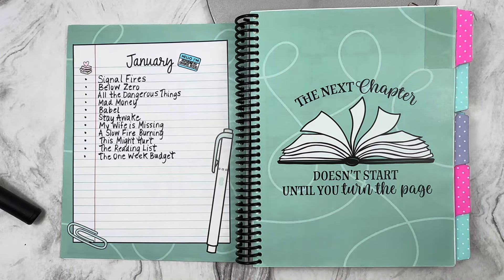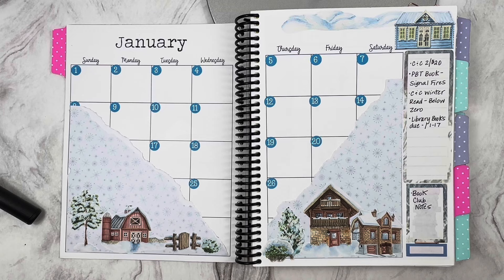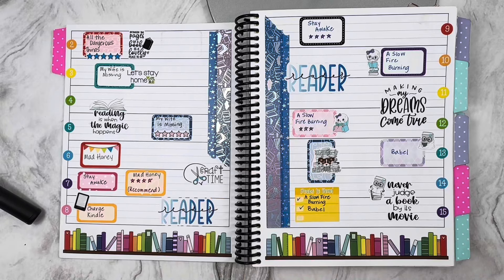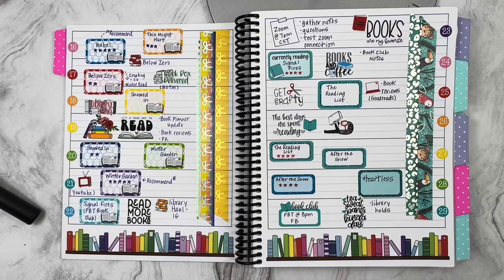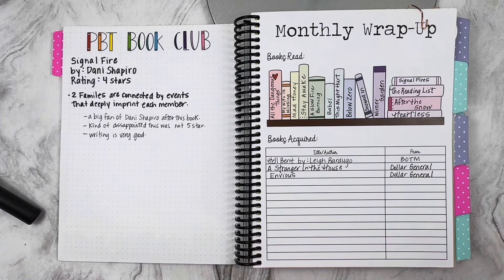Here is January — it's kind of simple. You'll see the progression in my decoration as we go through this planner. This is how my January TBR looks, and here is my January monthly. I love that I used just some scrapbook paper and some stickers from Robin's Planning Nest. Here are the first two weeks in January — still trying to get a feel for how I wanted to decorate things. And then here are the last two weeks. For the book club pick, we read Single Fire by Danny Shapiro. I gave that four stars, and here is my monthly wrap-up.